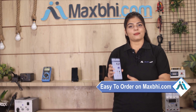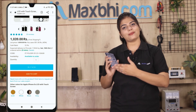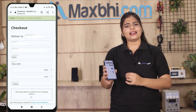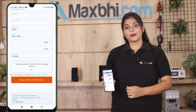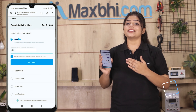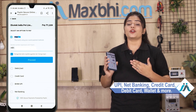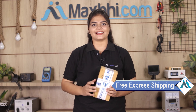Friends, ordering on MaxBee.com is very easy and simple. Once your payment is done and your order is processed, it will be safely packed and dispatched within 1 to 2 days. And shipping is free, so you just have to pay for the product and nothing else.